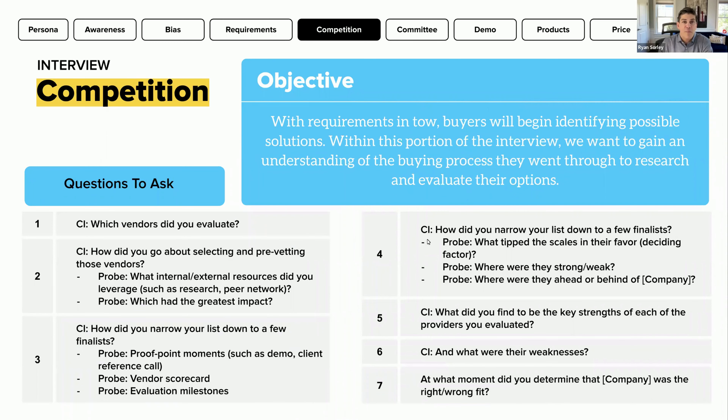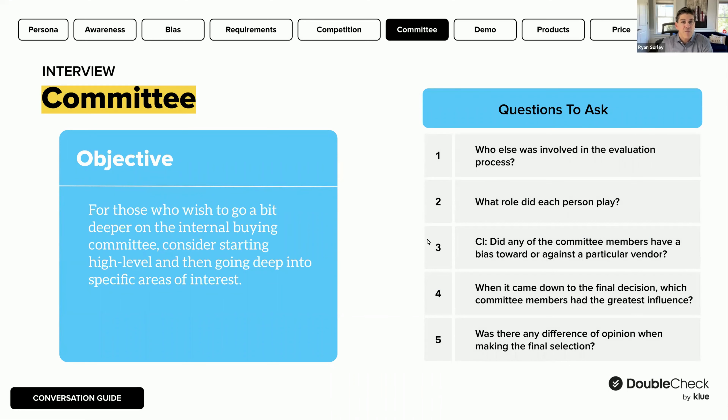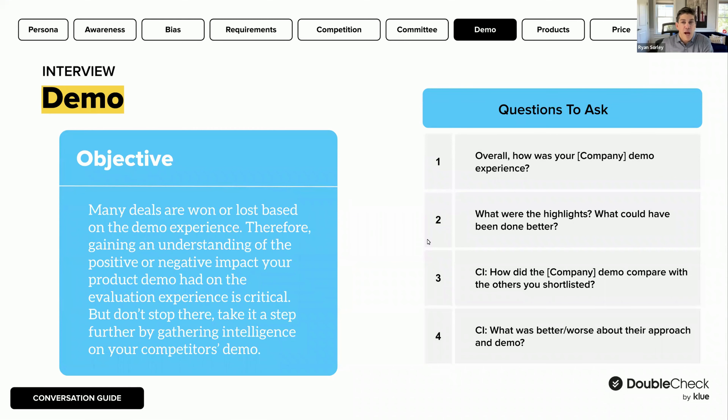Competition is a big area. We want to know everything we possibly can get about the competition — their product differentiators, how a competitor made the buyer feel, how their pricing made them feel, how their solution aligned with the buyer's needs. We also want to know about the buying committee — who was involved, who was the ultimate decision maker. We want to get into the demo, proof of concept, or sandbox environment — what was that experience like and what kind of impact did it have on the buyer's decision?